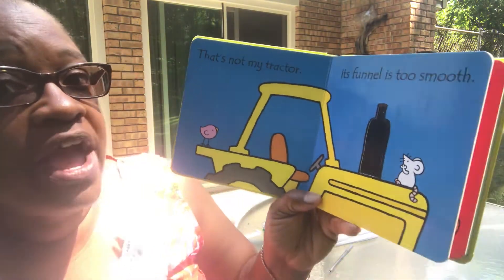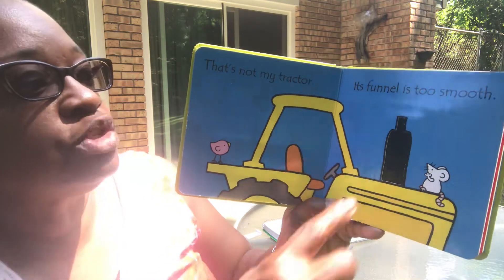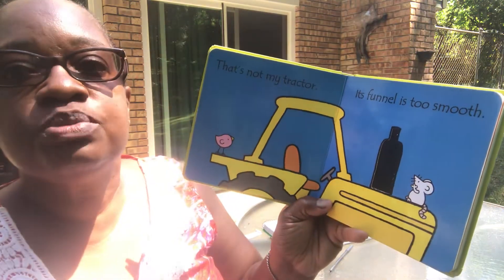That's not my tractor. The funnel is too smooth. Oh, that's really smooth. And the mouse says, uh-uh, that's not mine — that's too smooth.